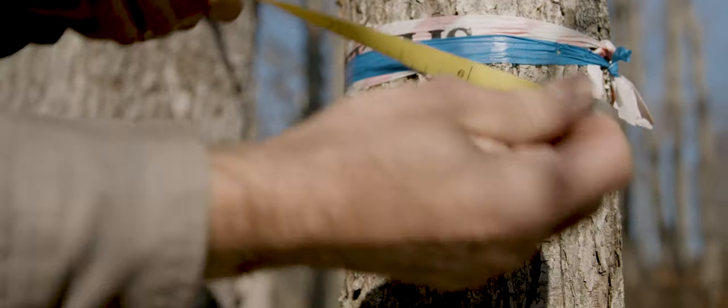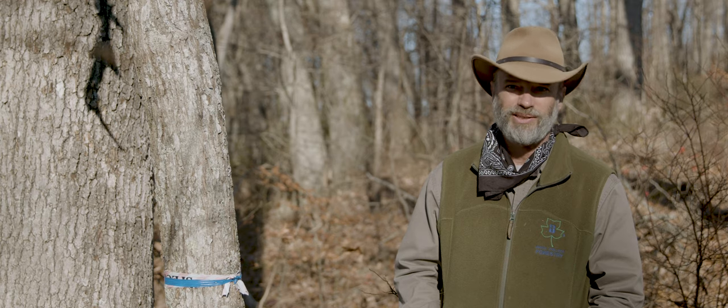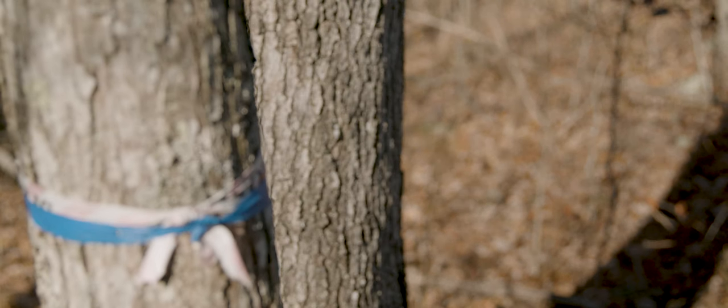And I ended up finding about 200 Chestnut sprouts over about a 20-acre area here on the ridge, right where Silas Mason described there were so many 110 years ago.